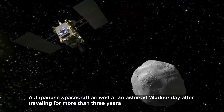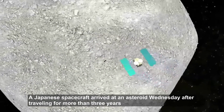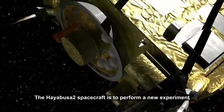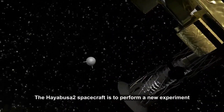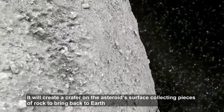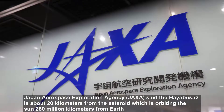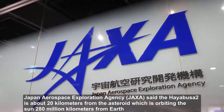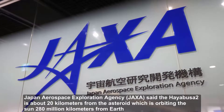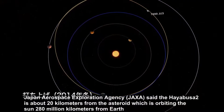A Japanese spacecraft arrived at an asteroid Wednesday after traveling for more than three years. The Hayabusa 2 spacecraft is to perform a new experiment — it will create a crater on the asteroid's surface, collecting pieces of rock to bring back to Earth. Japan Aerospace Exploration Agency said Hayabusa 2 is about 20 kilometers from the asteroid, which is orbiting the sun 280 million kilometers from Earth.